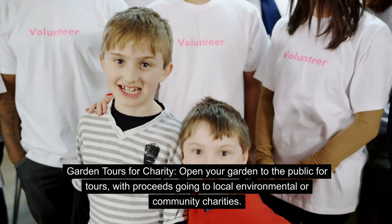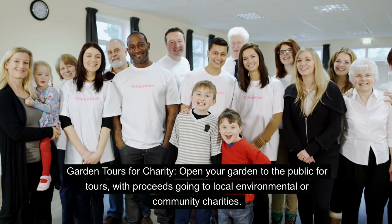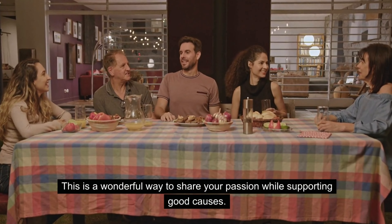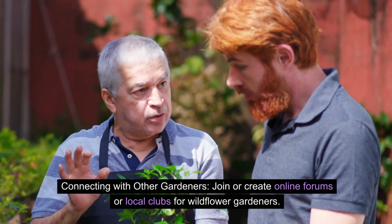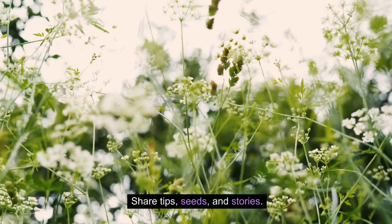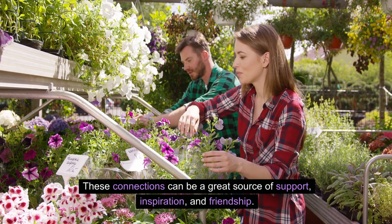Garden tours for charity — open your garden to the public for tours, with proceeds going to local environmental or community charities. This is a wonderful way to share your passion while supporting good causes. Connect with other gardeners by joining or creating online forums or local clubs for wildflower gardeners. Share tips, seeds, and stories — these connections can be a great source of support, inspiration, and friendship.